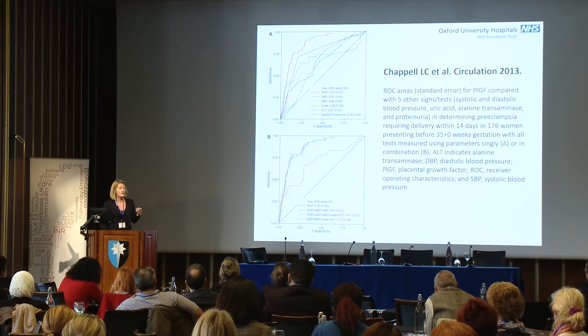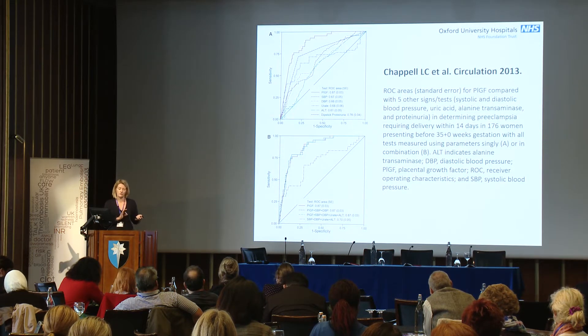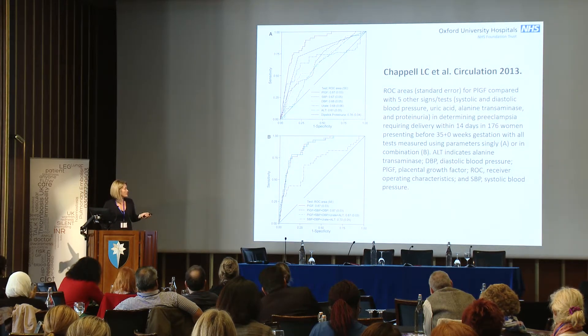At the moment, further studies are ongoing with these assays to determine the best health-economic use — whether for rule-out or rule-in — and whether to apply them to all preeclampsia or just preterm preeclampsia.